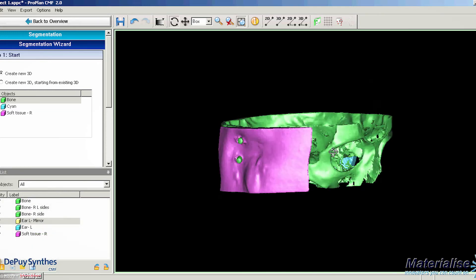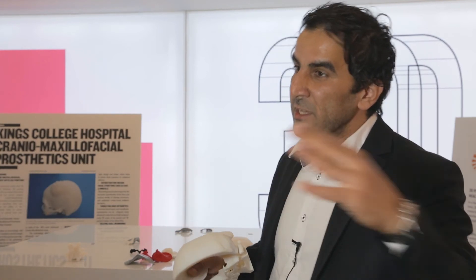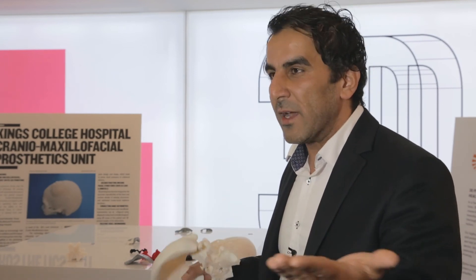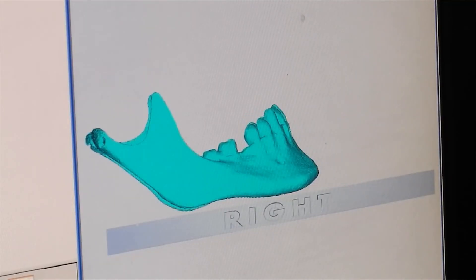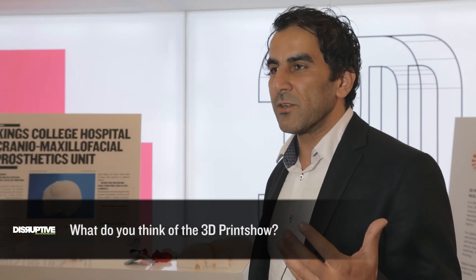Nowadays, everything has changed — it's all computer-aided design and computer-aided manufacture. We host the first and second cohorts of a scientific training program, training students to become reconstructive scientists over three years. Part of their curriculum requires them to operate three-dimensional printing facilities. This tells you that 3D printing is being heavily integrated into teaching curricula — in the past ten years it was optional, but nowadays it is a must. You can imagine where that leads in another ten years.